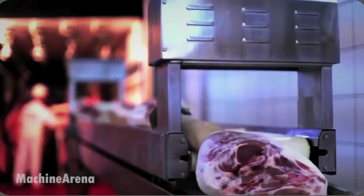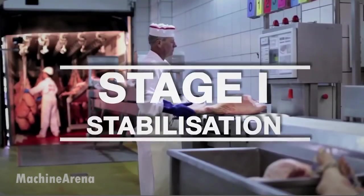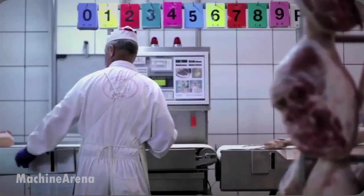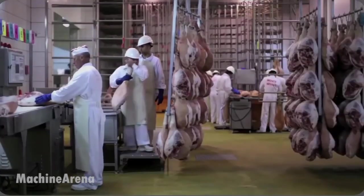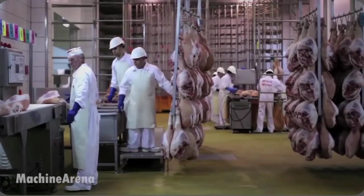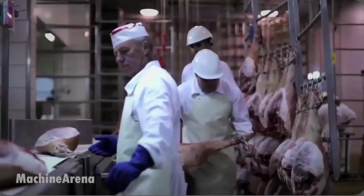How traditional Spanish Serrano ham is made: the journey begins with carefully selected white pig breeds such as Duroc or Landrace. Their hind legs are chosen for quality, size, and the perfect balance of meat and fat. Each fresh leg typically weighs around 9 to 10 kilograms and is immediately trimmed and inspected before the curing process begins.